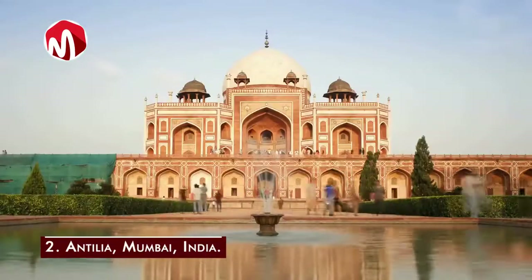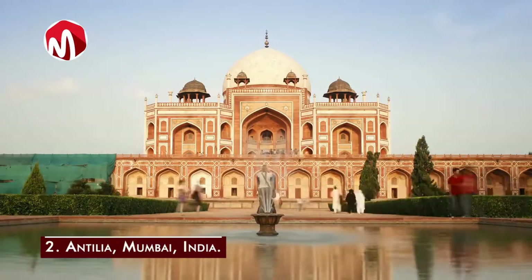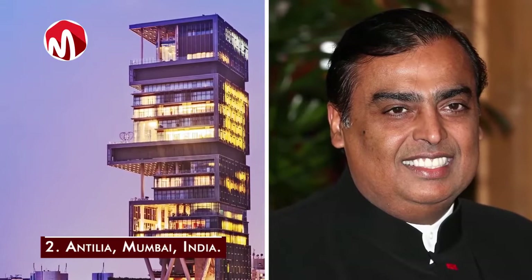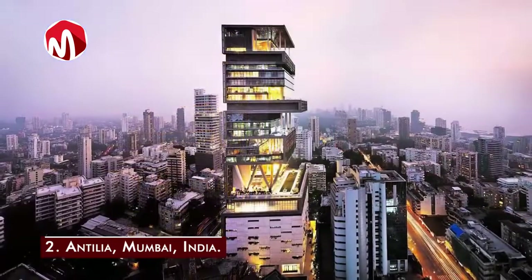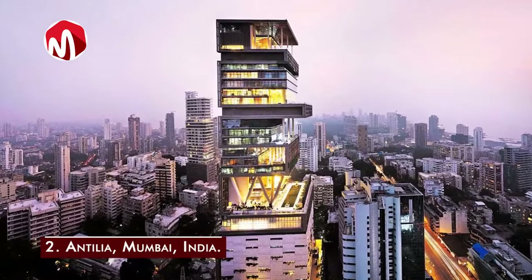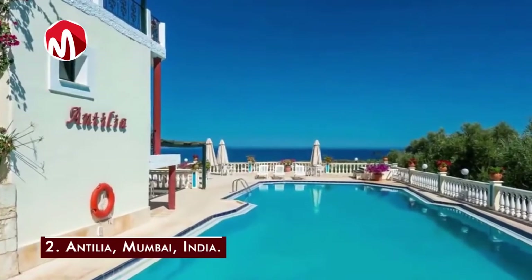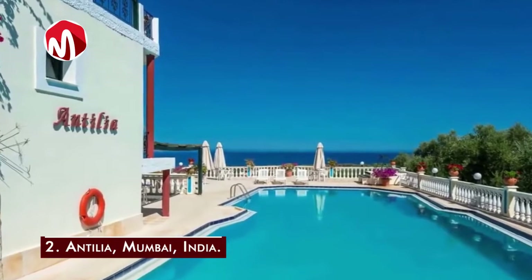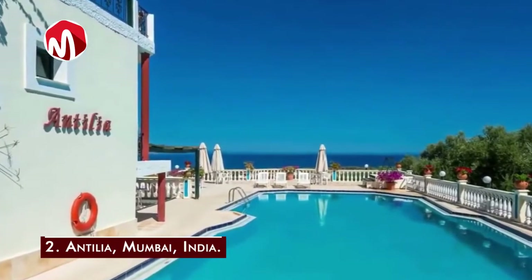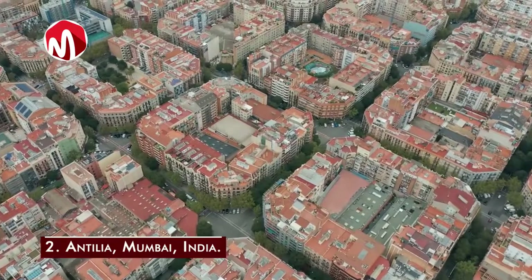Next on the list is Antillia in Mumbai, India, valued at 1.2 billion dollars. Owned by India's richest man, Mukesh Ambani, it was designed by Chicago-based architect Perkins and Will, with Australian-based construction company Leighton Holdings overseeing construction. The 400,000 square foot residence in Mumbai's Cumballa Hill neighborhood is 27 stories high with extra-high ceilings — every floor is equivalent to an average two-story building. The tower can survive an earthquake of magnitude 8 on the Richter scale and features six floors devoted to car storage, a car service station, a temple, a 50-seat movie theater, and nine high-speed elevators.